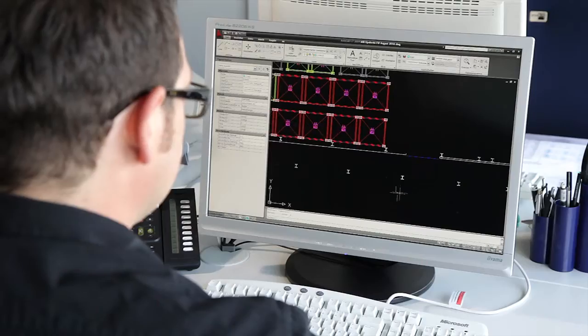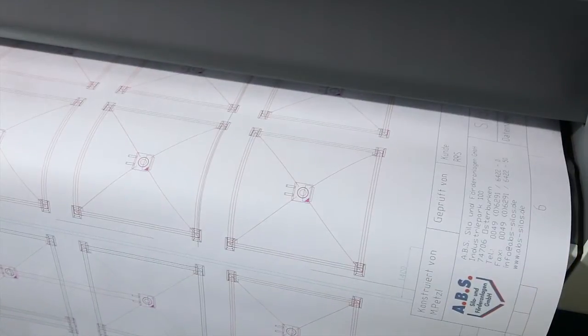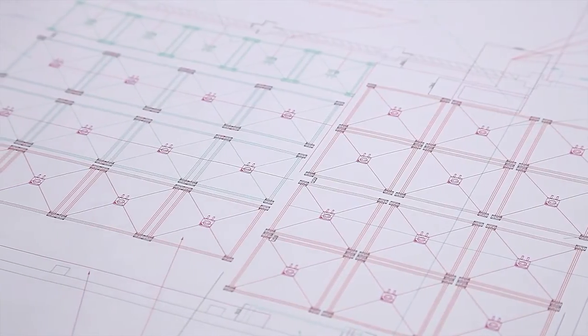Our qualified sales and technical service team will be happy to assist you when planning your purchase of one of our reliable silo plants.